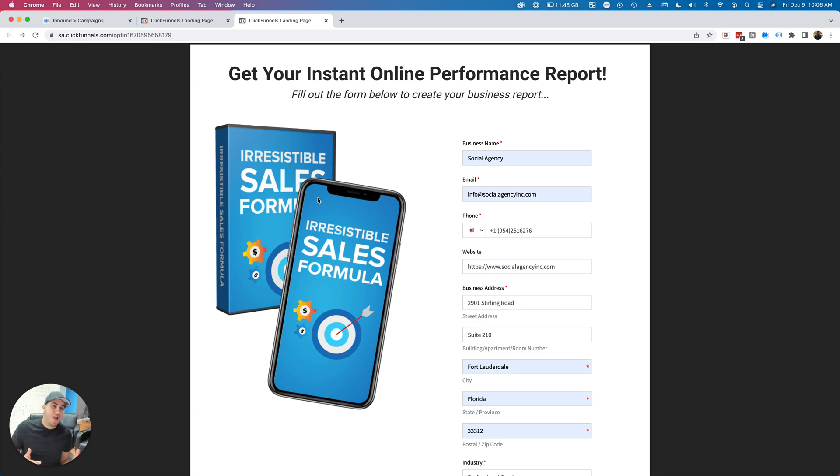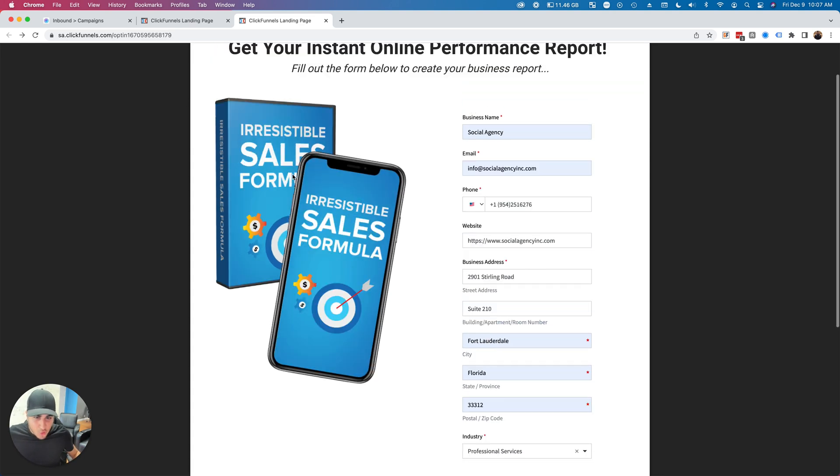Same exact thing for Insta Reports — somebody comes over, fills out a form, and gets an online performance report. You can run traffic to this landing page. And even for those of you who aren't running traffic, think about the opportunities. Imagine taking this form widget and dropping it on your homepage saying 'Get your free online performance report.' You don't need to log into DashClicks and build the Insta Report anymore — it's self-service and on-demand.